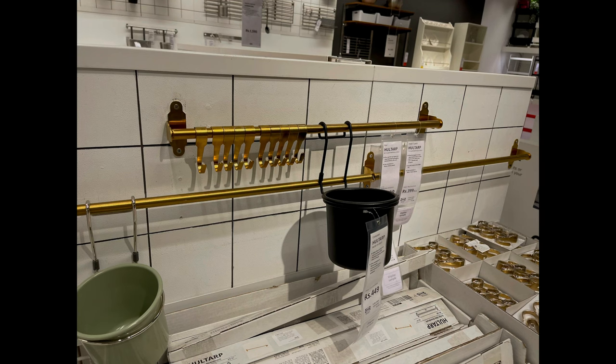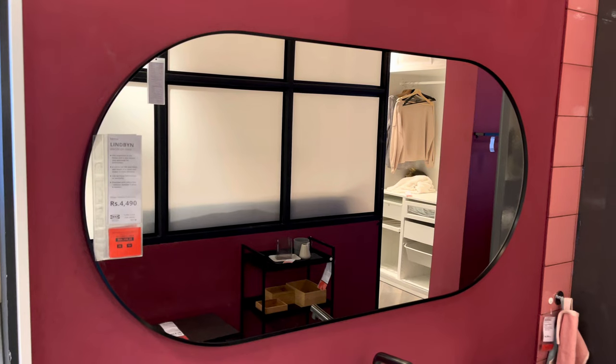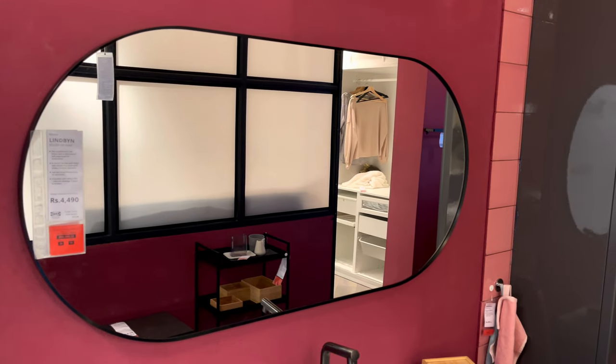These hooks are a very good option to do some DIY and make some funky decor out of it. This one will be a very good option for your dressing area — given its size and this price point, it is a very good pick.